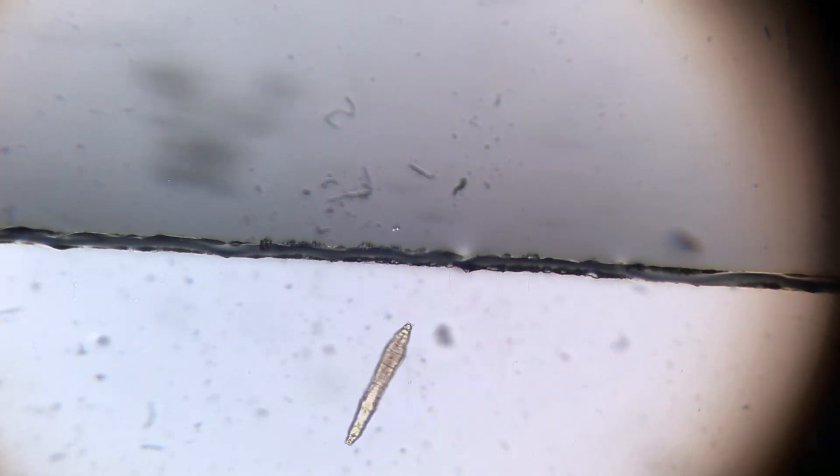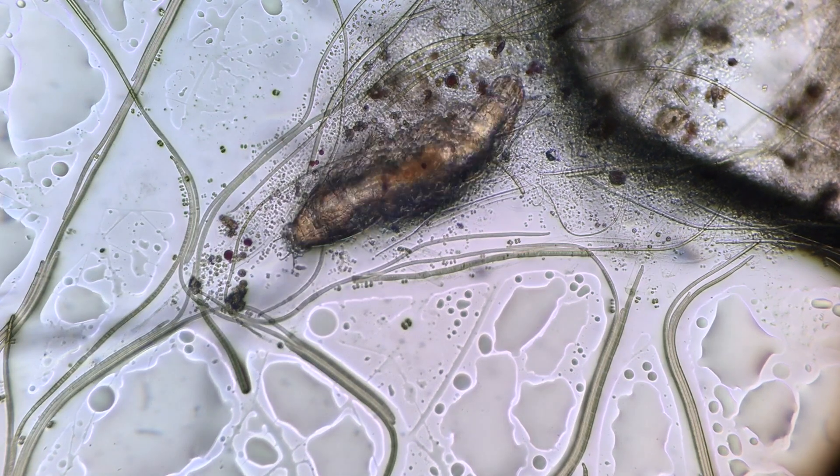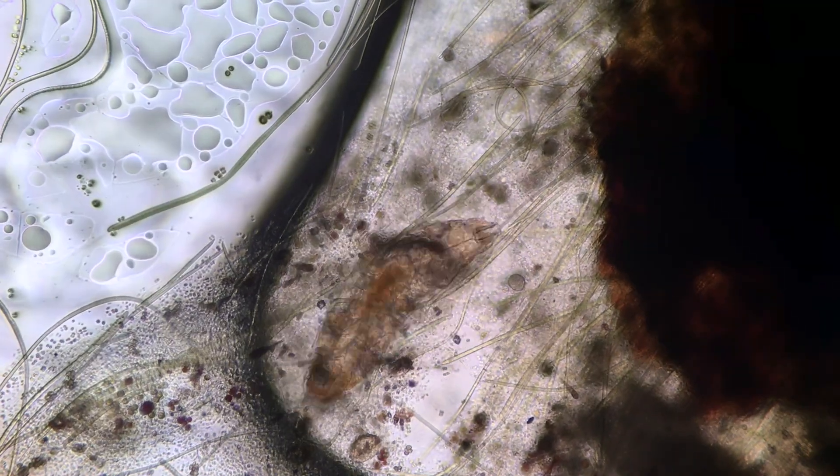From the protozoan's point of view, it is just looking for food. And food can be anywhere.